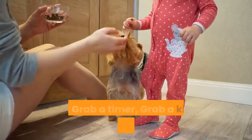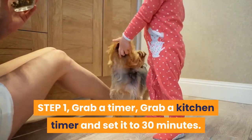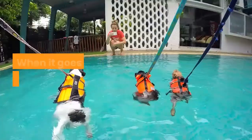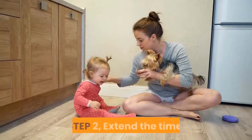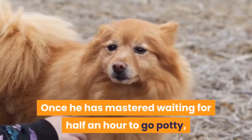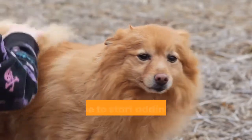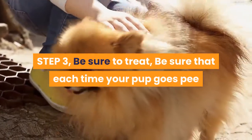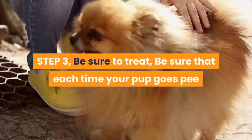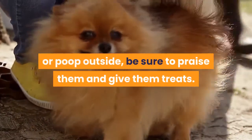The Timed Method. Step 1: Grab a timer — grab a kitchen timer and set it to 30 minutes. When it goes off, take your pup out. If he goes potty, give him a treat and praise him. Step 2: Extend the time — once he has mastered waiting for half an hour to go potty, it is time to start adding more time to the clock. Step 3: Be sure to treat — each time your pup goes pee or poop outside, be sure to praise them and give them treats.